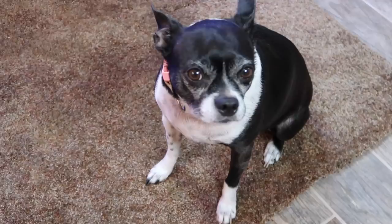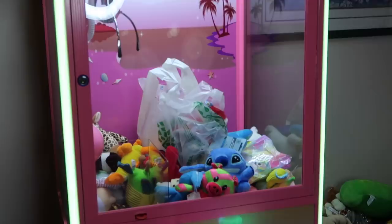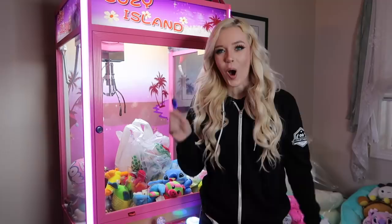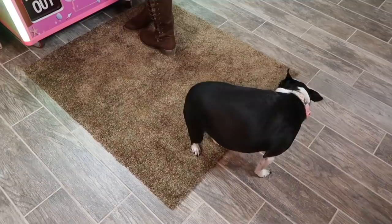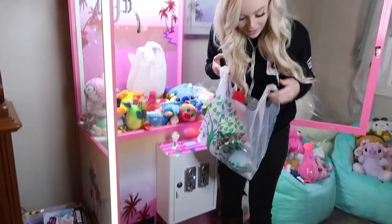Alright, so we are downstairs and Trixie, guess what? I'm gonna put your favorite things in the claw machine today. We have the claw machine all turned on right here. We have some mystery bags that are going to have things for you, Trixie. Are you excited? We're gonna unlock my claw machine right here and open it up, and Trixie, we're gonna get your stuff. I got you a bunch of stuff.